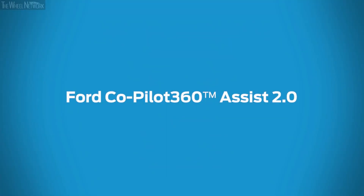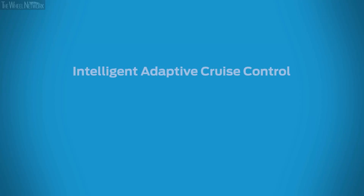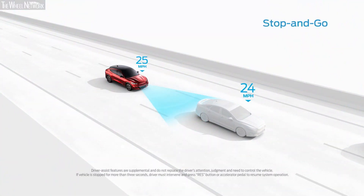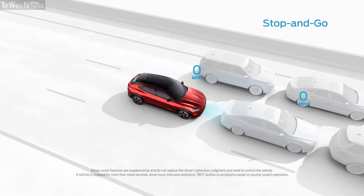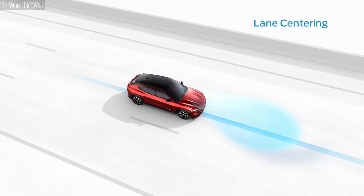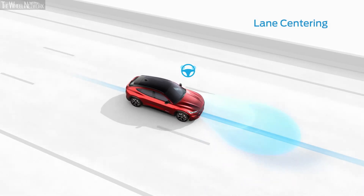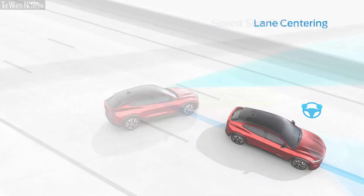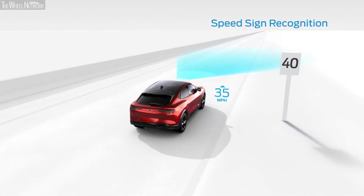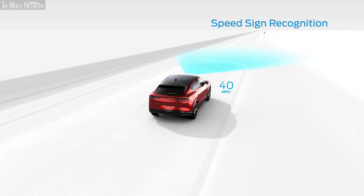Ford Co-Pilot 360 2.0 is designed to help keep you in command so you can enjoy every moment in your Mustang Mach-E. Intelligent Adaptive Cruise Control includes features like stop and go, lane centering, and speed sign recognition. It can bring the vehicle to a stop when needed if traffic ahead has stopped or slowed; when traffic clears, you'll resume your set speed. The lane centering feature scans lane markings to help keep your vehicle centered between the lines, and the speed sign recognition feature can detect and automatically adjust to speed limit signs along your route.